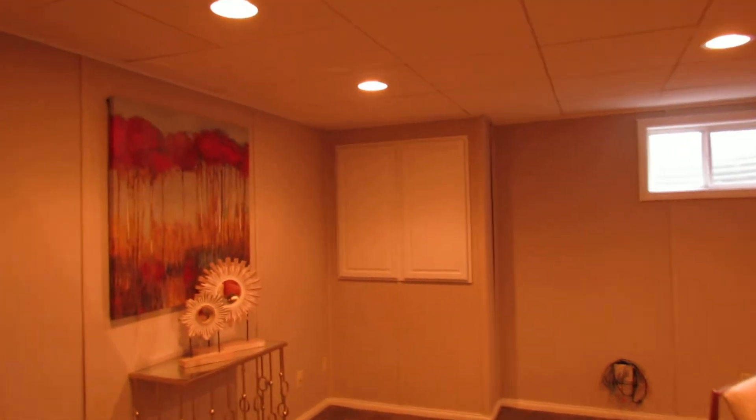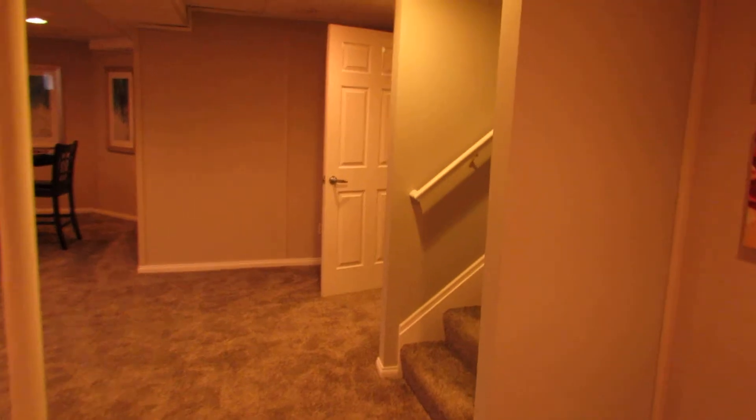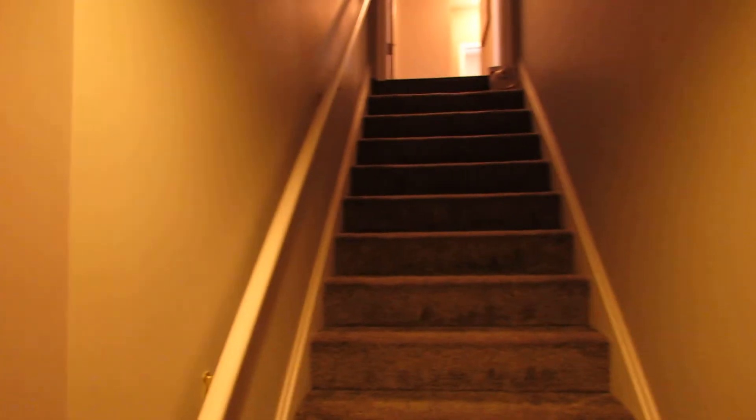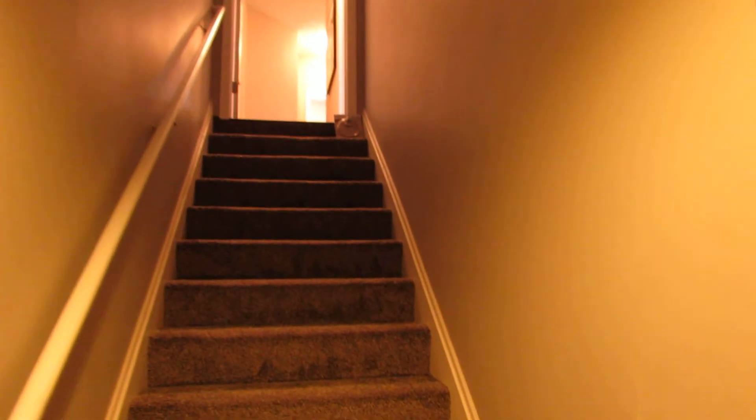Back in these cabinets you have your breaker box. You're on 200-amp service at this house, so if you wanted to install a hot tub or something like that, you've got plenty of capacity to do it. Let's take one more peek at that backyard so I can show you how open it is, and then we'll have some final comments.